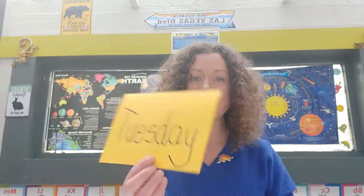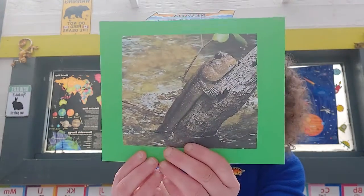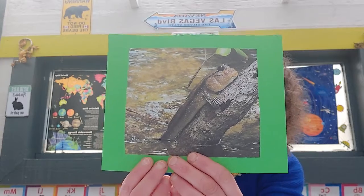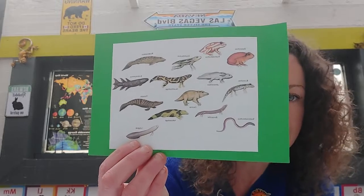Good morning guys, happy Tuesday! Today is Tuesday. Yesterday was Monday and we talked all about the evolution of amphibians, when all the sea creatures developed lungs so they could come out onto the land. We know that there were many different types of amphibians, loads of different types, all roaming the land. And here's another one, here's some more of our lovely amphibians.